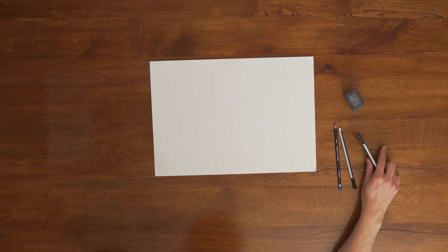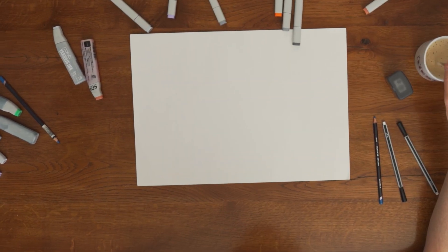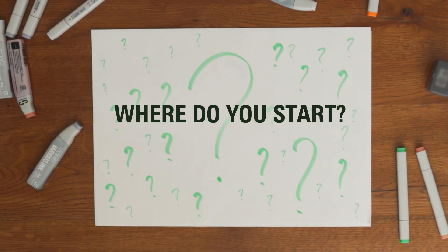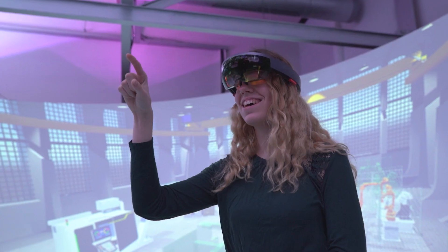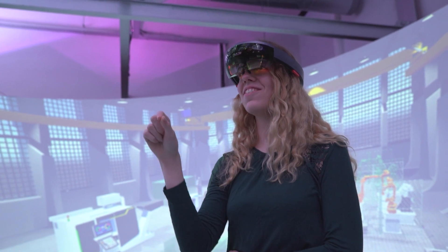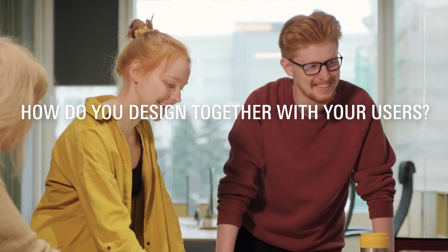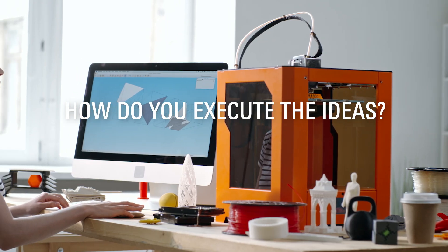Imagine you have a blank canvas – empty – so many options – where do you start? At the Bachelor Program Creative Technology, you learn how to start, how to think outside the box, how to design together with your users, and how to execute the ideas.